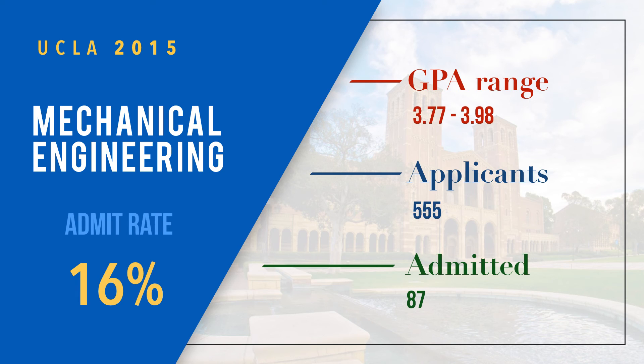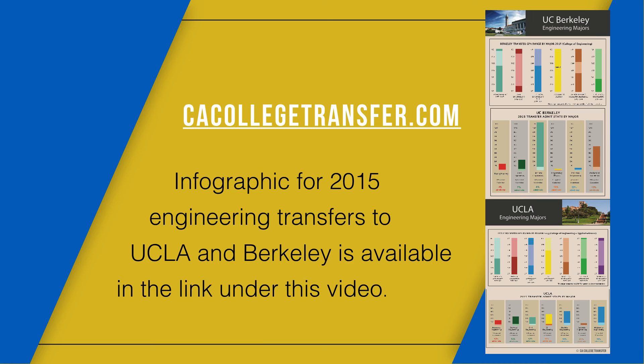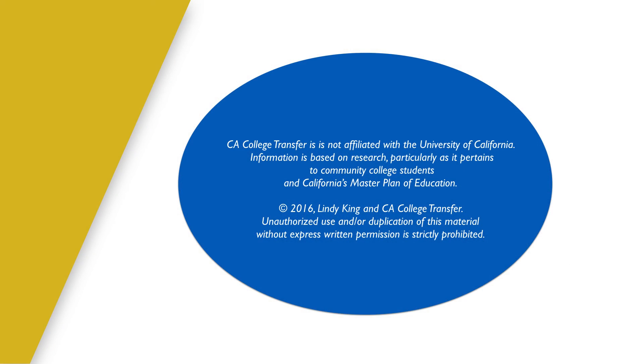I've created an infographic of both UCLA and UC Berkeley with all the stats — GPA, admit rate, application numbers — and there's a link below in the comments where you can get that infographic. There's also a link to the UCs' own site where you can look at all the different UCs and majors and see how your GPA matches the range for that major. You really need to try to always be in the range to be a competitive student. That's it for UCLA — thank you for watching.